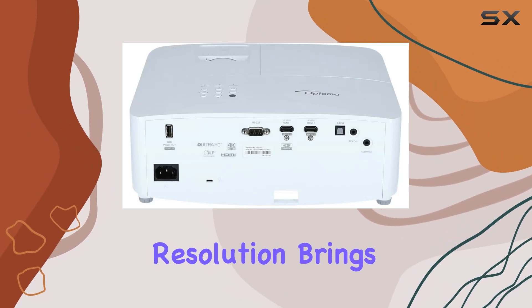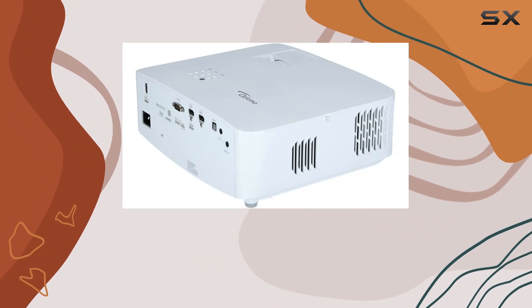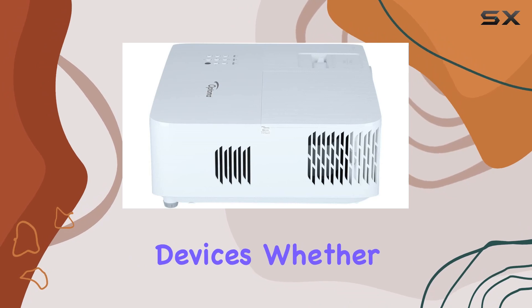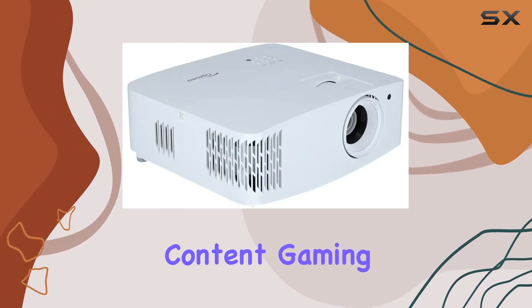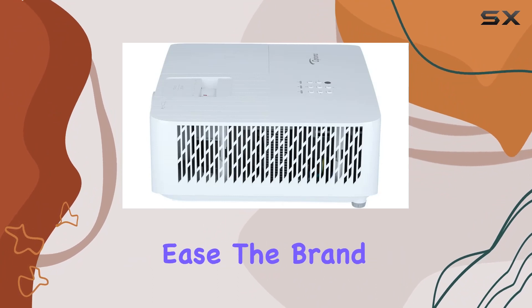The UHD resolution brings out intricate details, enhancing the overall picture quality. Connectivity is a breeze with HDMI technology, offering a convenient solution for linking various devices. Whether you're streaming content, gaming, or giving presentations, the UHD35X handles it all with ease.